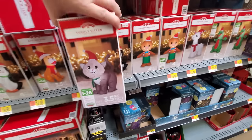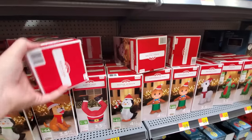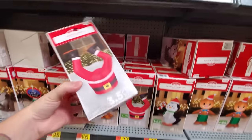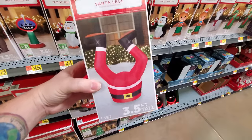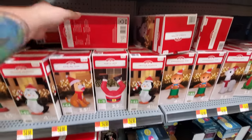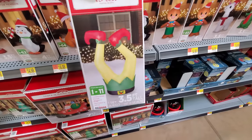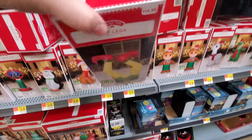Here's our dragon. Gingerbread man — he's awesome. All these are only 15 bucks, all the ones that are like 4 feet tall. Penguin. We got a cuddly kitten — Richard and Kara would like that one! And Wally. Look at this — we got Santa's legs coming out of the snow. That's actually pretty cool. That's 3 and a half feet. Wait a minute — elf legs! I like that one too.